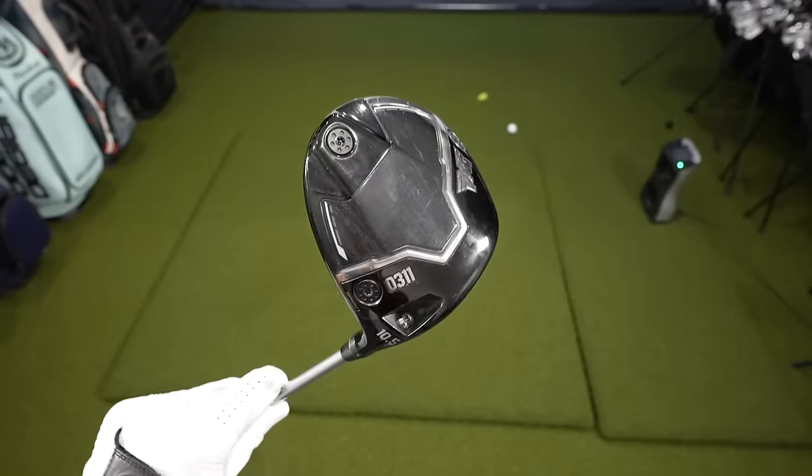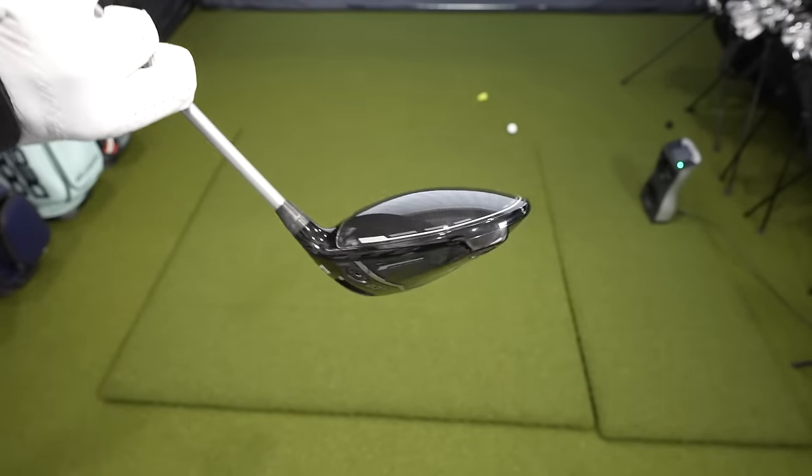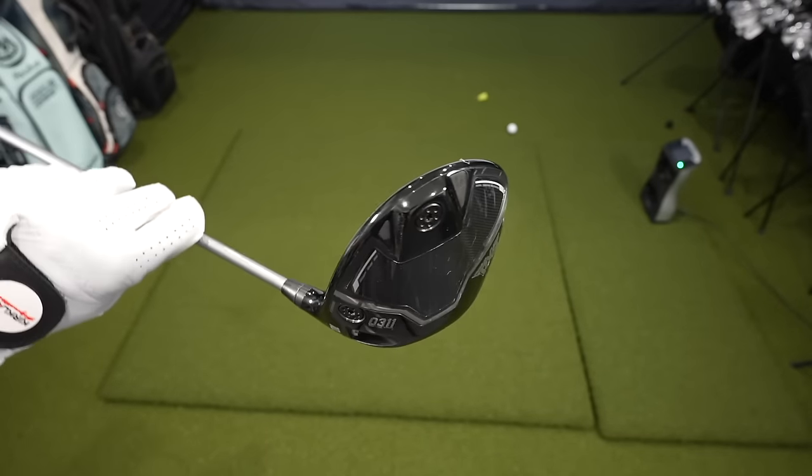My number one driver for distance this year came from, to me, an unlikely place — and that is PXG with their Black Ops. This driver is, in my opinion, the longest driver of 2024.